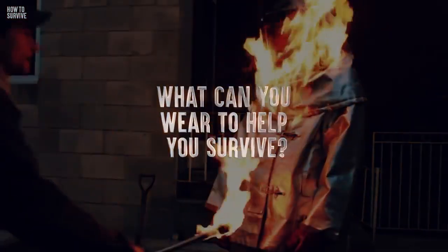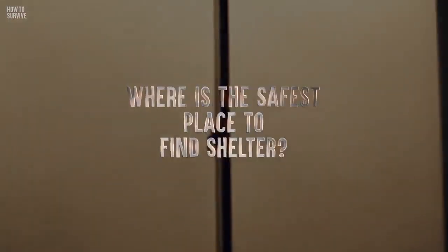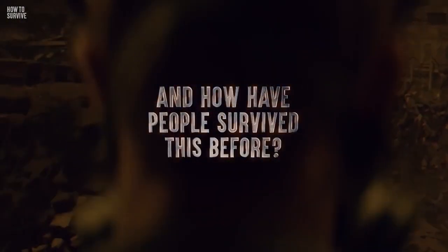What can you wear to help you survive? Where is the safest place to find shelter? And how have people survived this before?